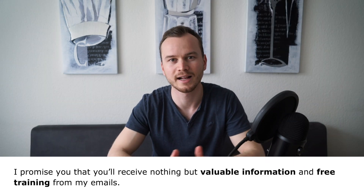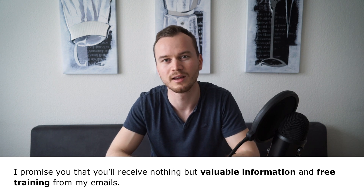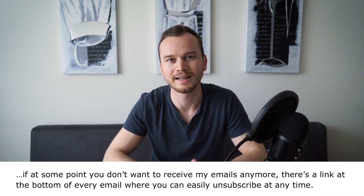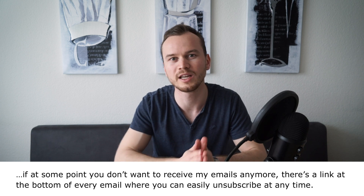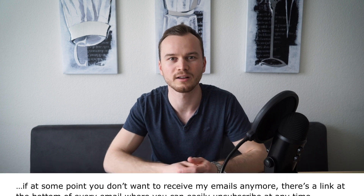Number two: tell them what they can expect from you. You want to make sure they know what kind of emails they can expect and in what form you'll be providing value to them. Number three: let them know where they can unsubscribe from your emails. You don't want people on your email list who are not interested in your content — it makes people not open your emails or even worse, label them as spam.